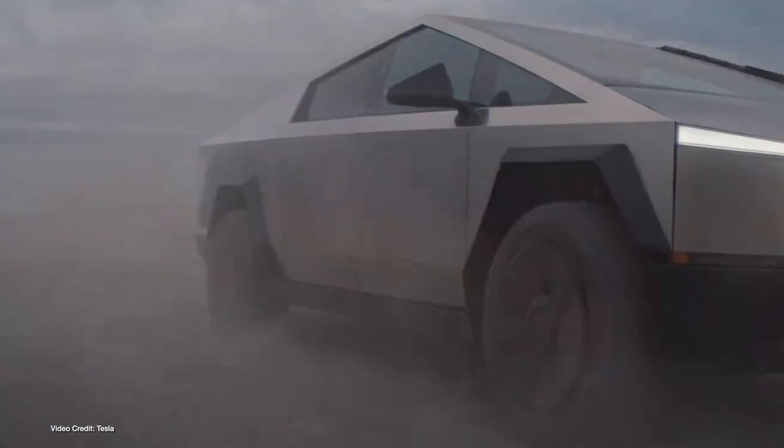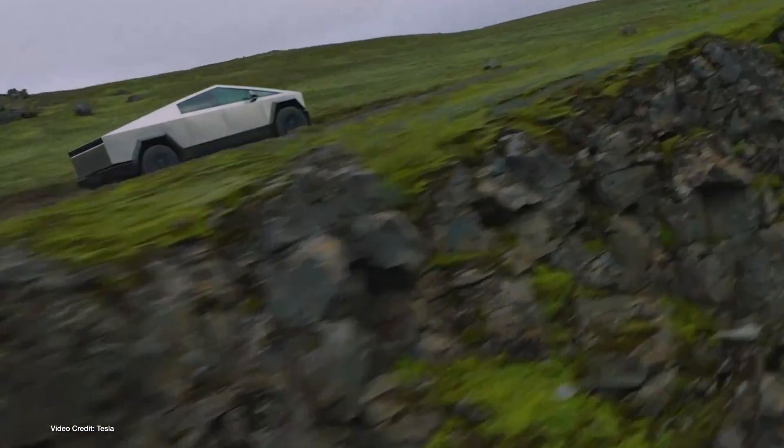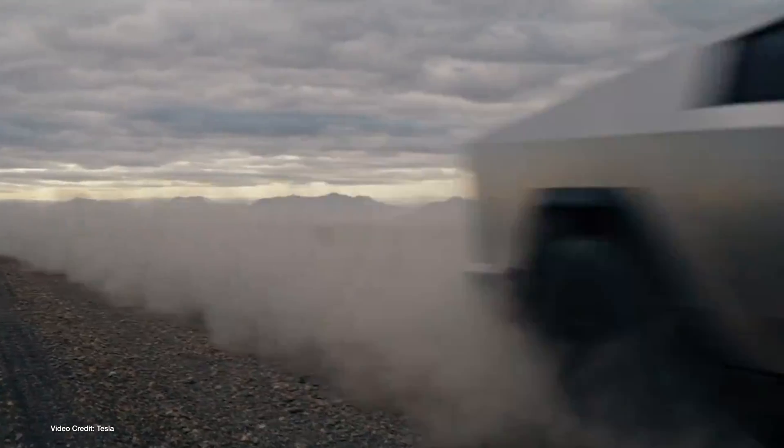Tesla also confirmed there's no longer a waitlist for the Cybertruck, which, given just how many hand-raises it had after reveal, suggests not everyone who put down a deposit has followed through with a purchase. We also got a price for Tesla's promised range-extending battery pack for the Cybertruck: $16,000 installed, with deliveries starting next year.